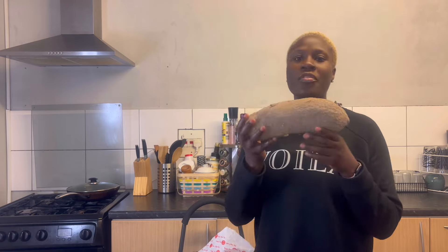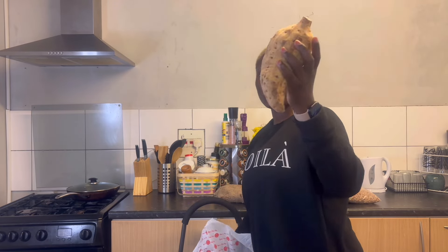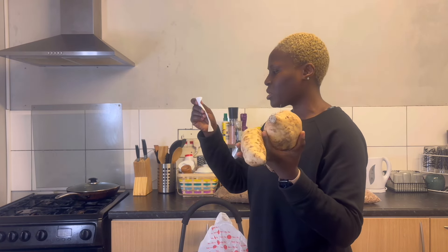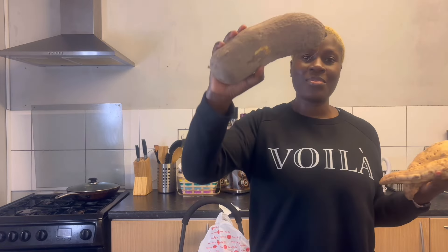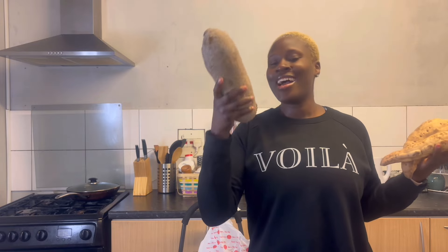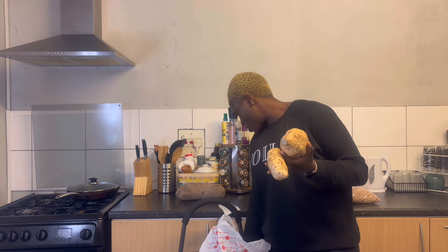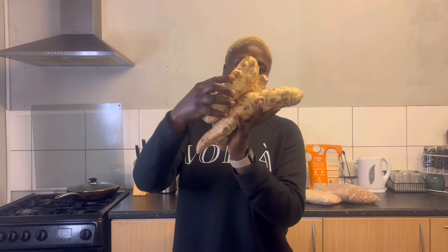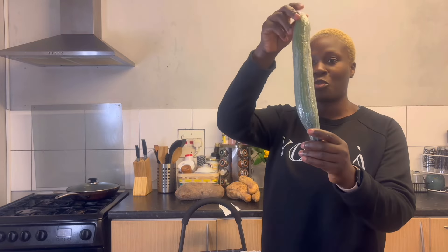I bought two bars of yam — I want to make porridge. This yam gives me Eurova vibes, I'm a Eurova girl! I bought this tuber of yam for four pounds. Then sweet potatoes — these three I bought for £5.67. When I want to make yam porridge I like to put both sweet potato and yam, and if I have soft plantain I can add it too.